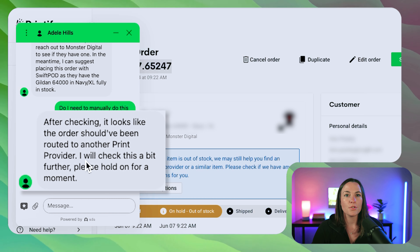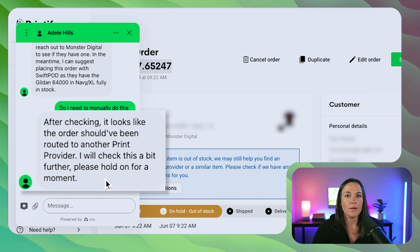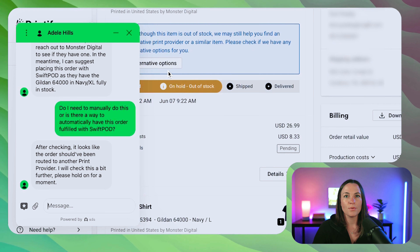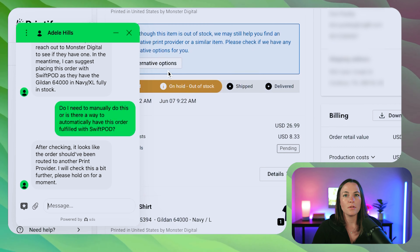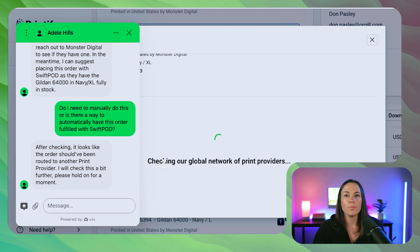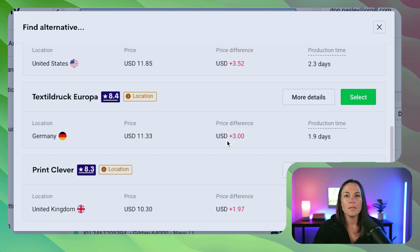After checking, it looks like the order should have been rerouted to another printer. As you can see, we can also click 'Alternative Options' on this order to get a better idea of other options available. They're checking with a global network of print providers — Domona T, Textile Draw, Print Clever. We definitely don't want to reroute to an international provider, because that would take even longer for those orders to reach our customers.